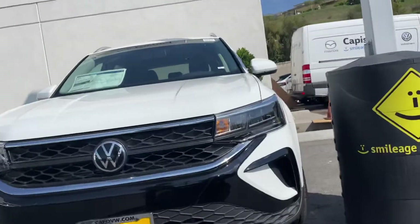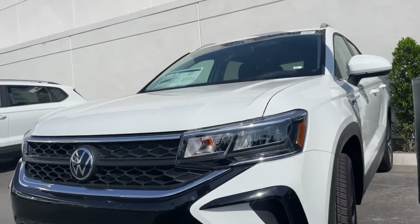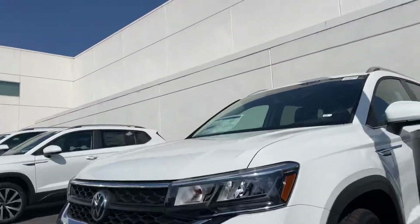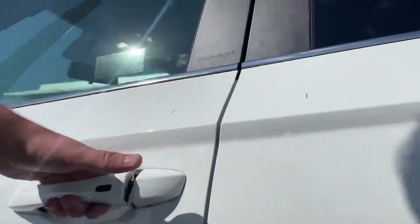Hey Eric, it's Nas Lofschauer here at Capistrano Volkswagen. I'm here in front of this gorgeous 2022 Taos SE — it's more of the middle of the line. It's a 1.5 turbo, and it's white, as you can tell — a stunning color.